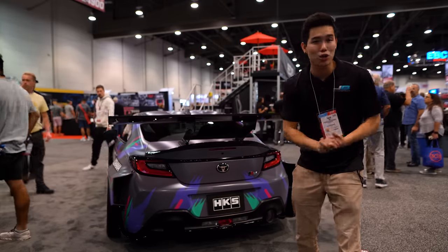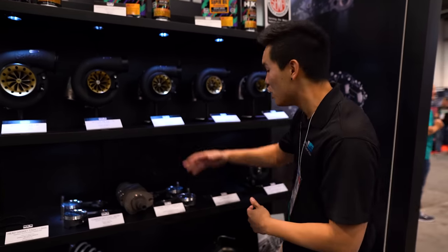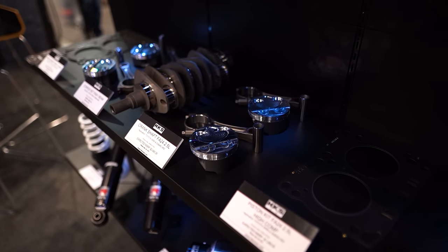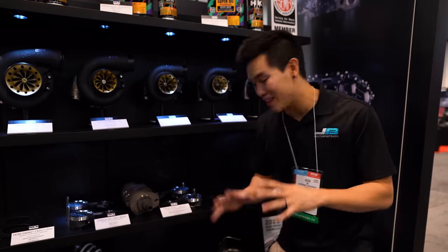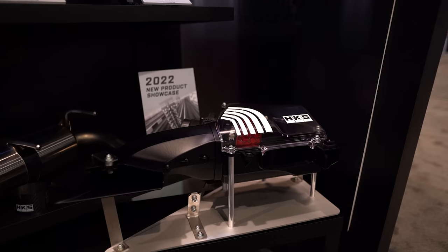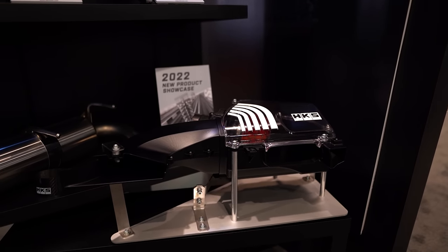They have some new goodies over here as well. We've got some new engine internals for the FA24 to convert it to a 2.5 liter — so stroker crank, pistons, rods, head gaskets. Super cool to see this, and I'm curious on how it affects the new engine. And down here we have a prototype intake that they're working on. This not only utilizes the stock snorkel, but also has its own built-in that goes to the front of the car.